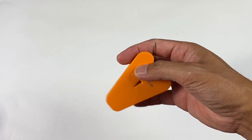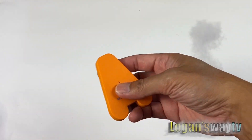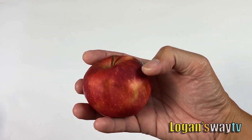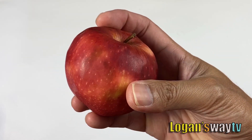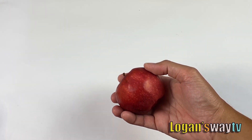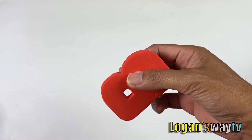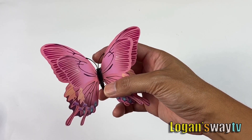A, orange letter A, apple. B, red letter B, B for butterfly.